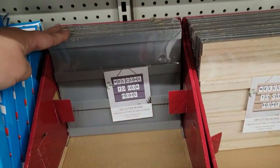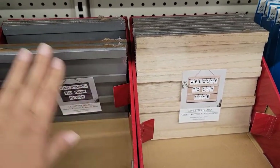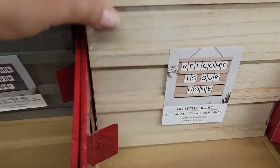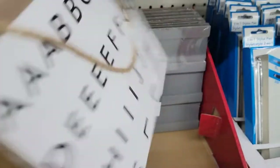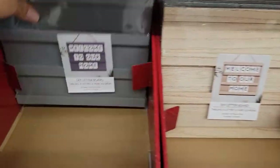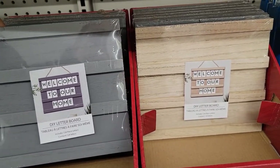I am so excited because this is what I came down here for and they have them! I grabbed some — don't worry, I didn't grab them all. I'm so excited I didn't have to drive an hour away. You've got the gray and the natural wood options.